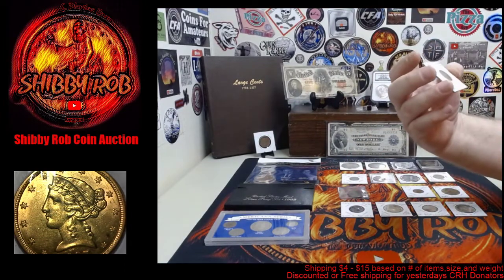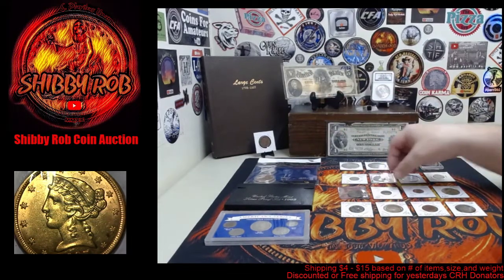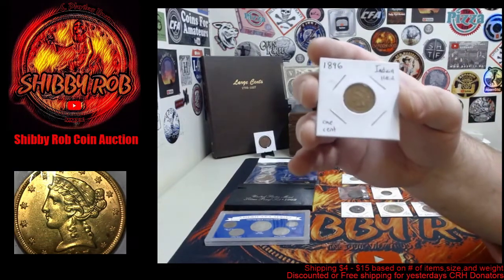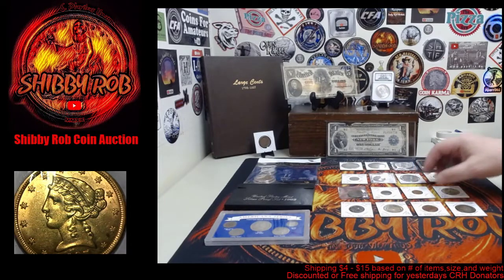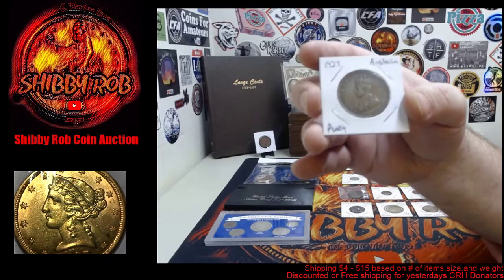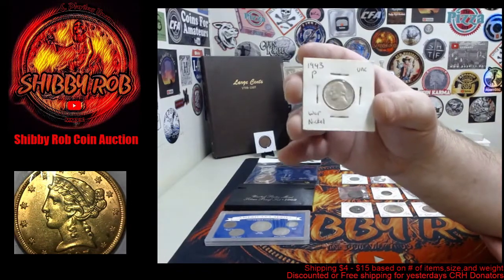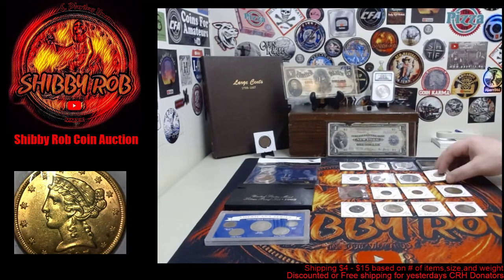We have a couple of Indian head cents — this is an 1880 in pretty nice condition, and an 1896 which is in really nice condition. We'll show those up close when they're auctioned. We also have a 1924 Australian penny.